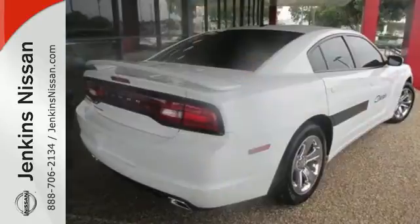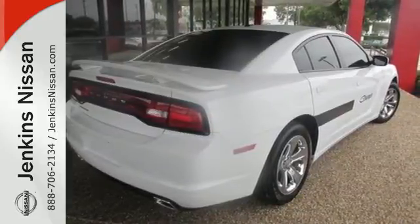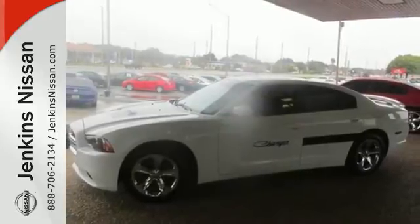The world class Charger is a top choice for discerning drivers who want only the best and the boldest. Come on in today and see it for yourself.